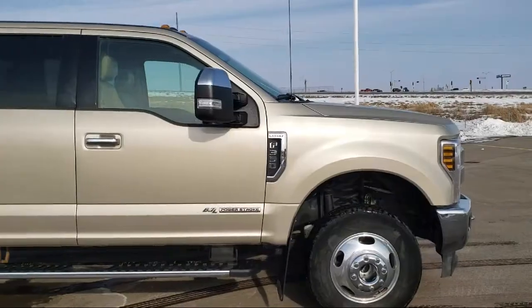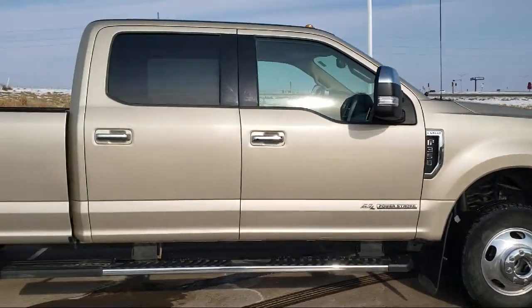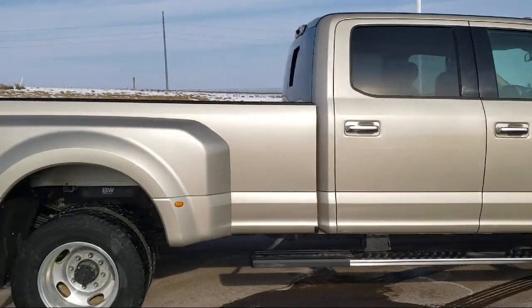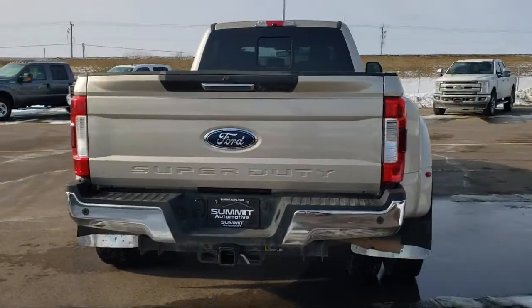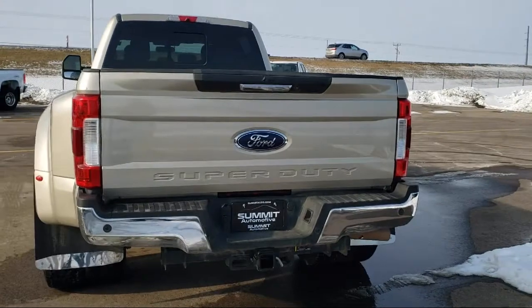It comes equipped with dual front side impact airbags, rear view camera, split fold down rear seat, fully automatic headlights, air conditioning, and a tire pressure monitoring system.